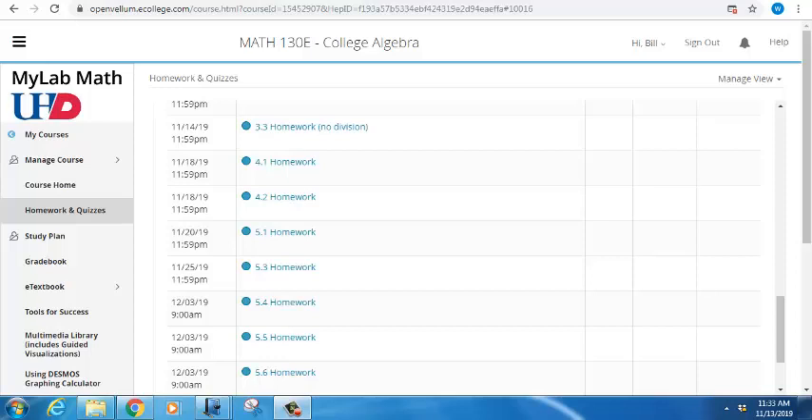We have quite a lengthy period between the third test — that's the Monday before Thanksgiving — and the final exam on December 9th, which is really two weeks later. I listed those last homeworks as due on the third as a formal due date, but they're actually due on the 9th, the day of the final exam. You can continue working on them through the final exam without penalty.